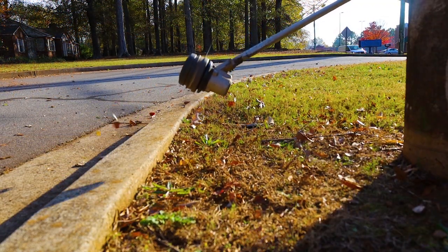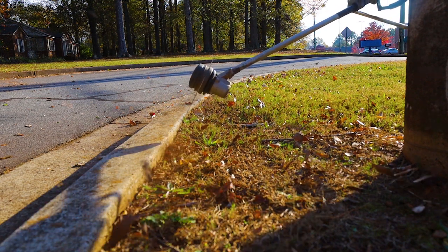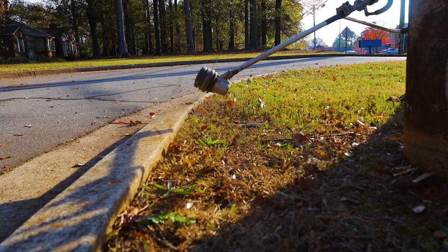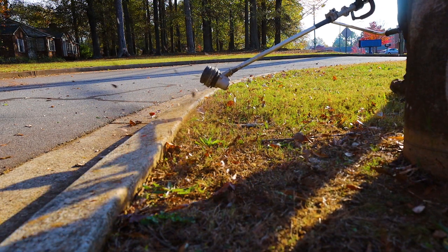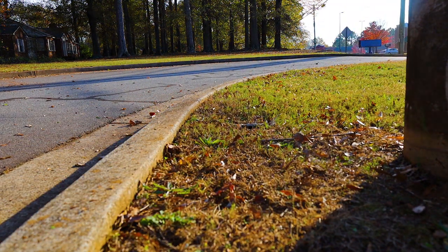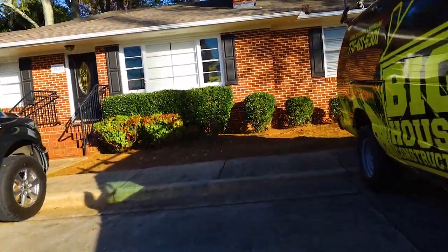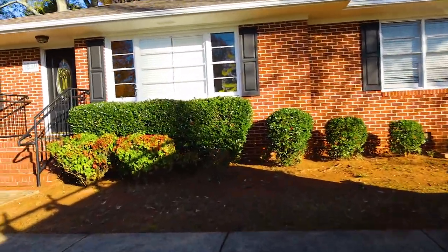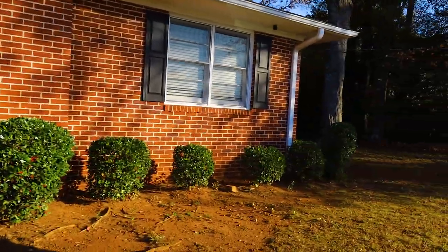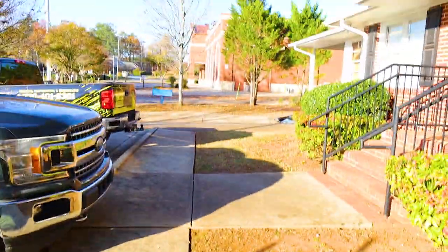This is our first mow on this property, so give us two or three mows and we're going to have this thing looking great. Remember, it's winter time so no grass really looks good, but in springtime we're going to have this in shape. The entire parking lot was full of leaves, the curbs were full of leaves, and these hedges were overgrown — I can't stress enough how many leaves there were on this job.